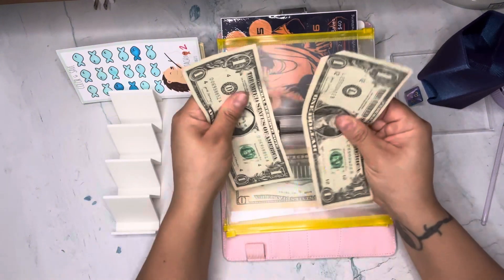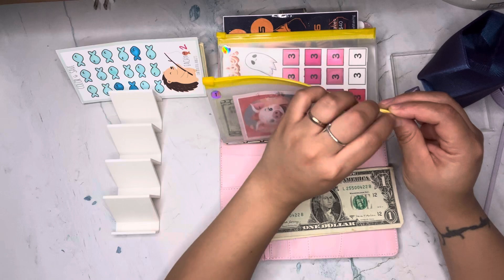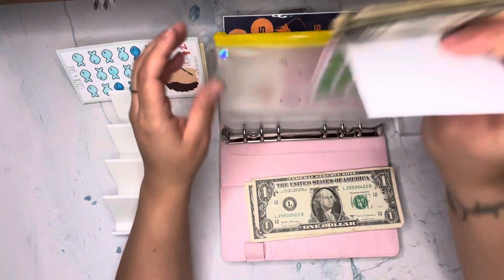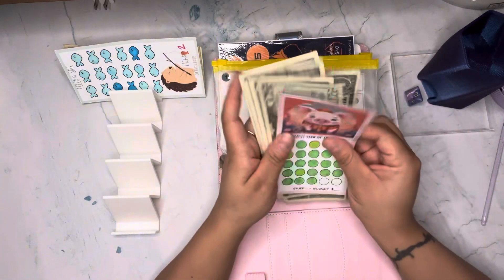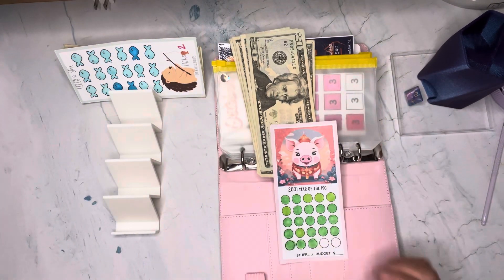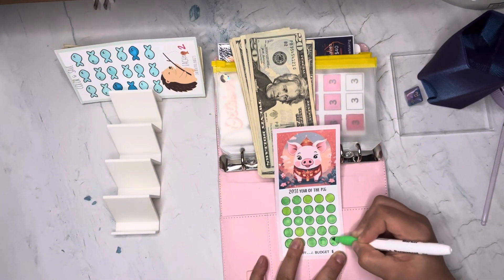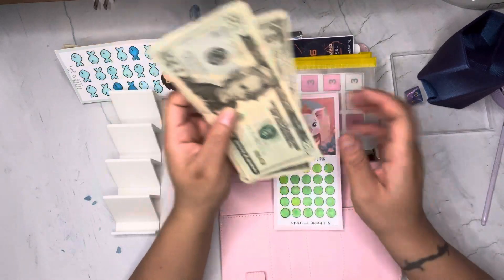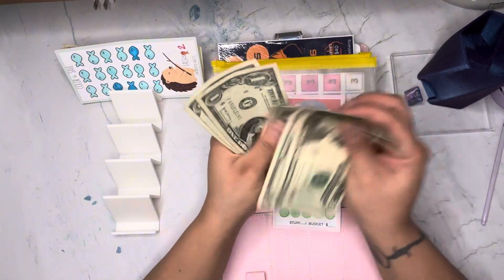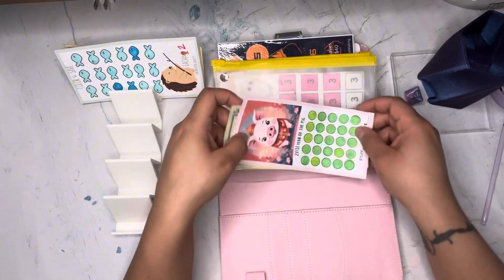I have two dollars left, so let's complete another challenge — this one from Candy at Stuff and Budget, a freebie I got. Two dollars left and I'm going to color the last two here. This challenge saved me $25 — another challenge done!